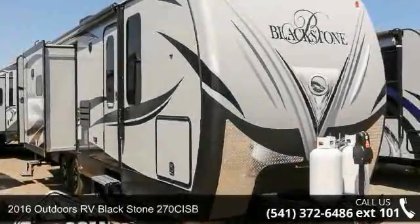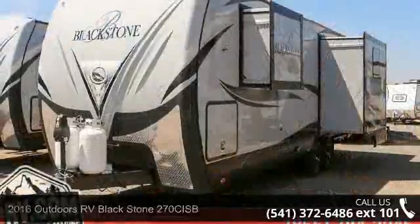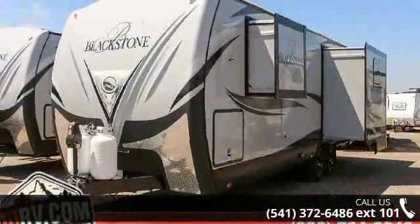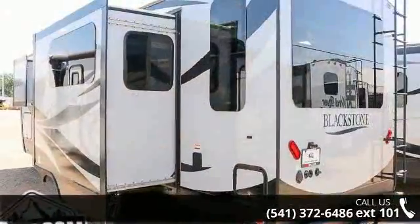Start planning your next trip in this 2016 Outdoors RV Blackstone 270C ISB. Whether you are planning on vacationing, adventuring, or just relaxing, this travel trailer does it all.